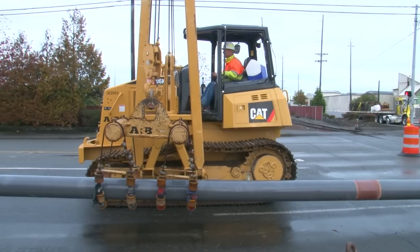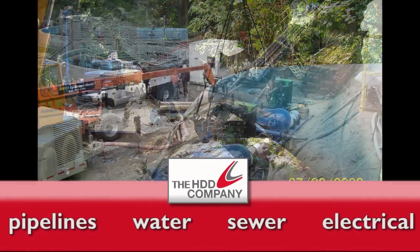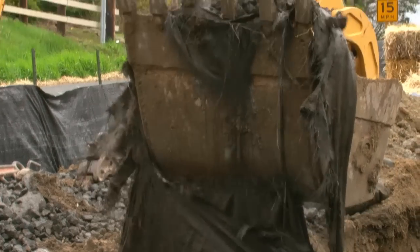With HDD's advanced equipment and know-how, pipelines, water lines, sewer lines, electrical, or communication lines can be installed without the need for open trenches or disruptive excavation.